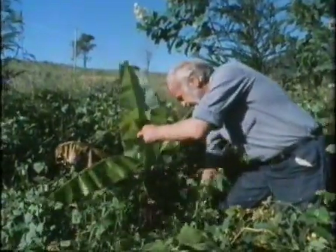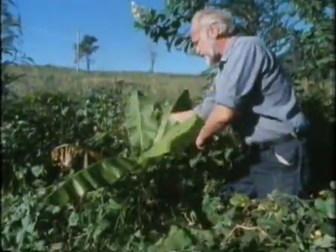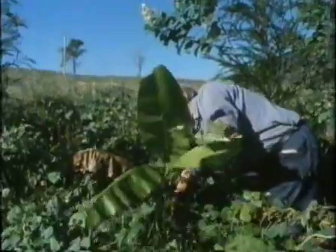So the only work the gardener needs to do is a leisurely stroll, whilst admiring the wonders of nature at work.